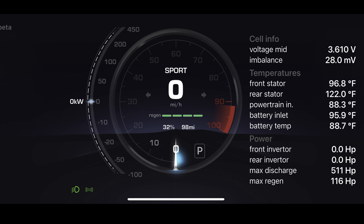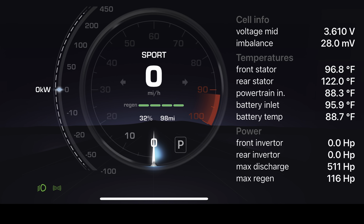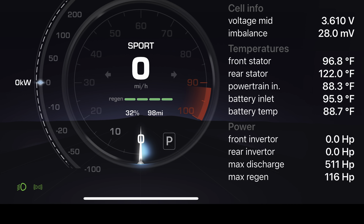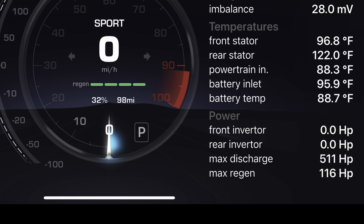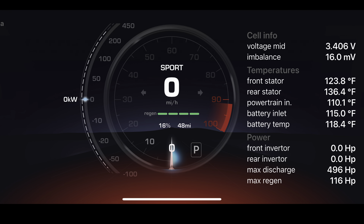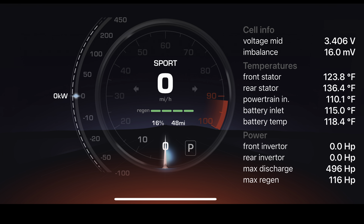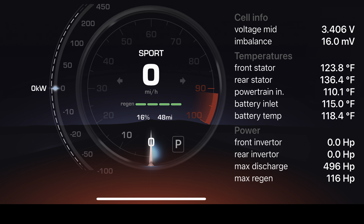Even if we go down to 32% state of charge with a more normal 88.7 degrees Fahrenheit battery, we can still have a 511 horsepower max discharge value. We can go as low as 16% state of charge with a 118.4 degree battery and still have a 496 horsepower max discharge value.